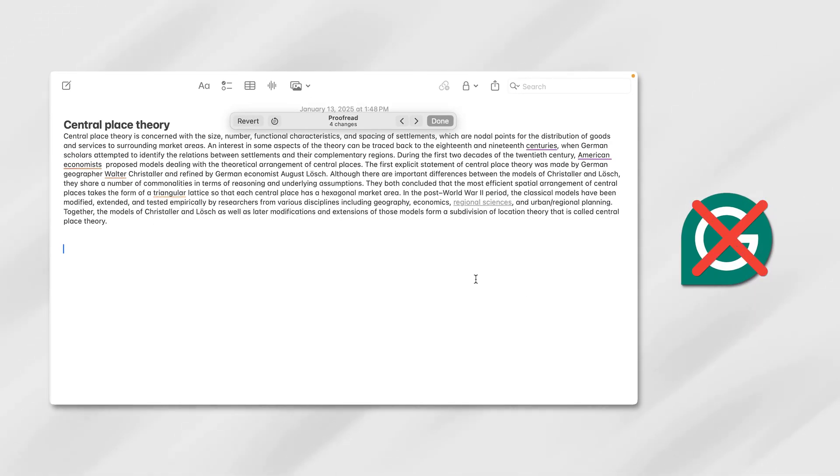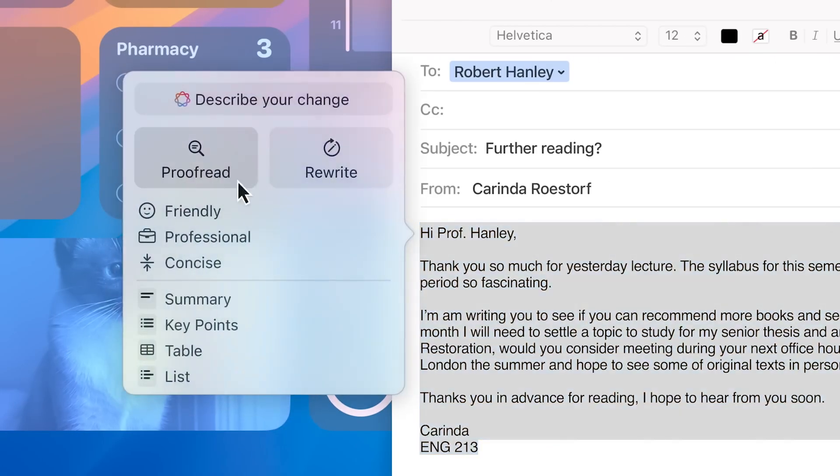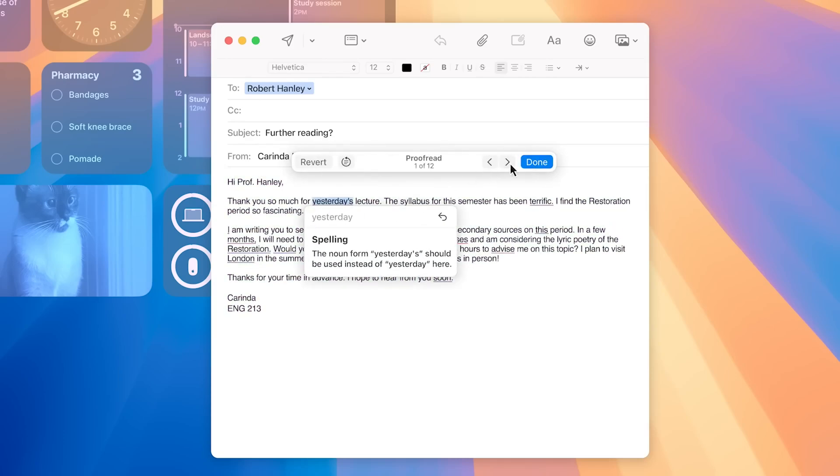It's not Grammarly, and it doesn't try to be. The suggestions are cleaner, but don't necessarily elevate the writing to a whole new level. It fixes what's wrong rather than reimagining how it could be better, which works if you're in a rush or just need polished accuracy.